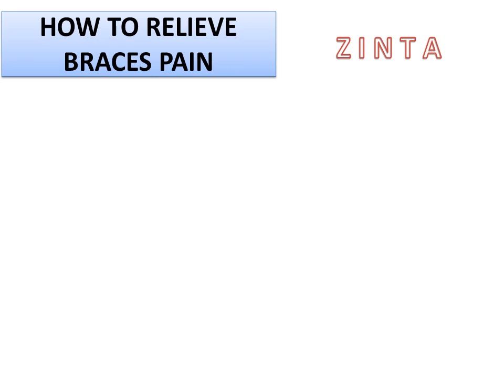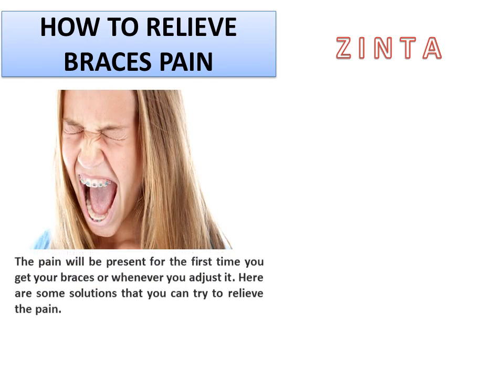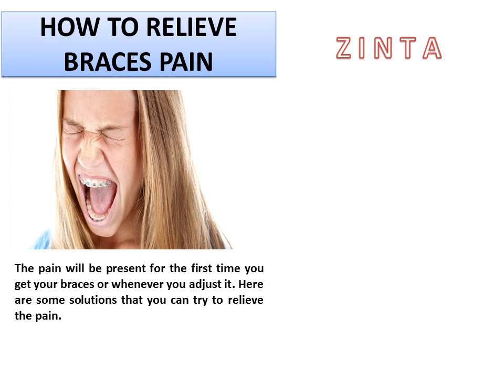How to relieve braces pain. The pain will be present for the first time you get your braces, or whenever you adjust it. Here are some solutions that you can try to relieve the pain.